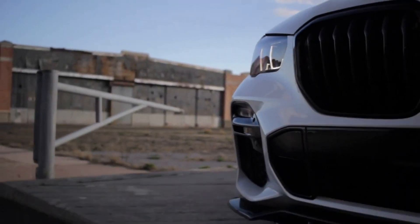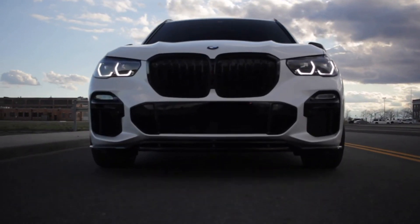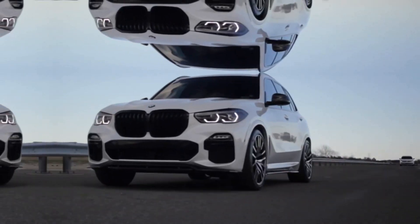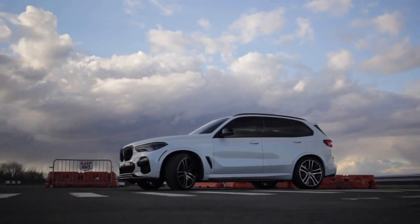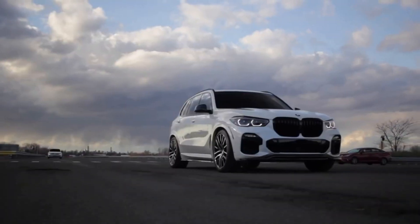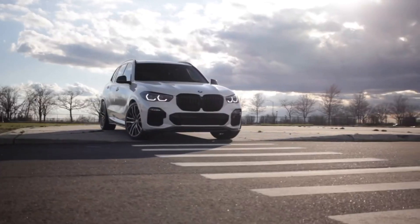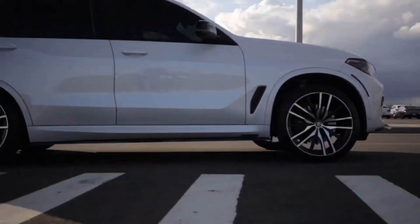The X5 is priced at the high end of the segment, and that's before you load it up with options and features. But the build quality and capability are worth the price — durable leather, excellent use of soft-touch materials, tight gaps in all interior panels and an overall sense of solidity are BMW hallmarks. BMW gives new owners a 4-year/50,000-mile base and powertrain warranty, the same as the rest of the segment, plus 4 years of roadside assistance with no mileage restrictions.